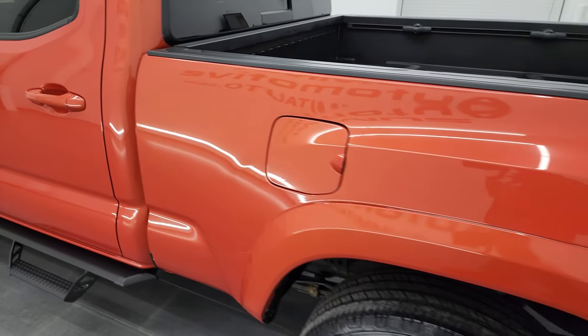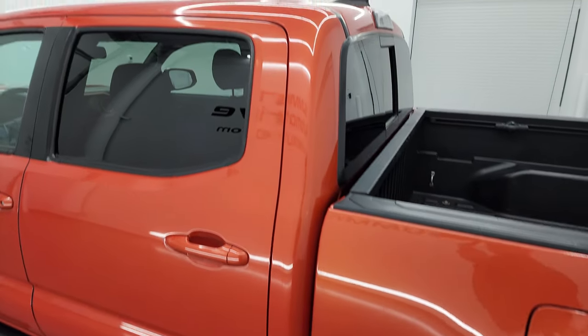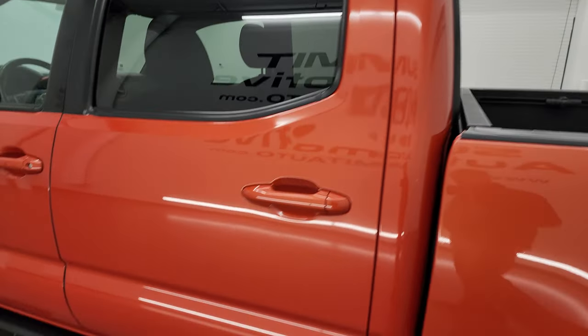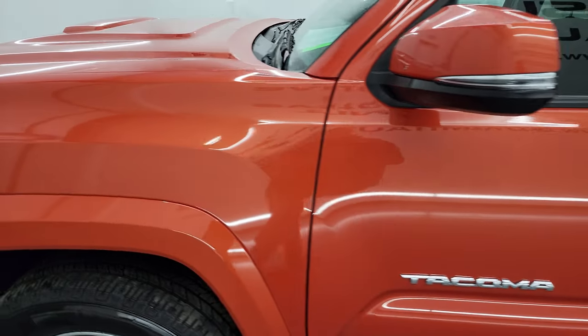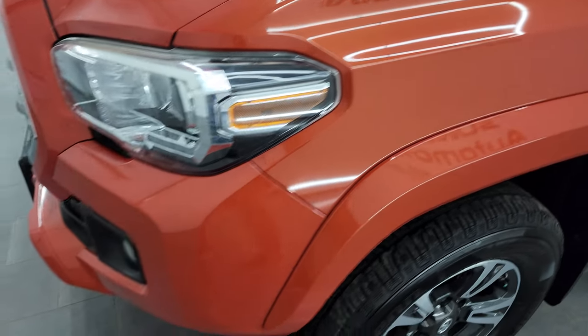As you go down the driver's side, the box is in really nice shape, as are the doors and cab. I didn't see any major dents or dings on there. The front fender is in fantastic condition as well.